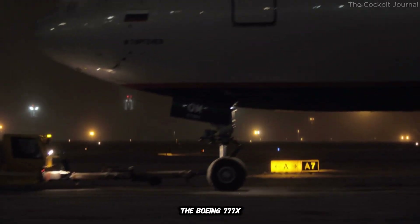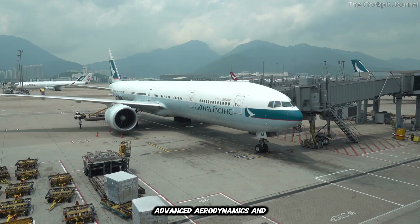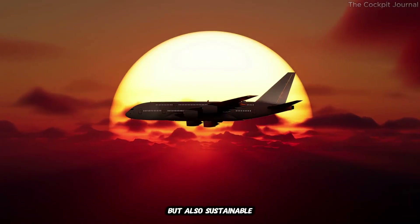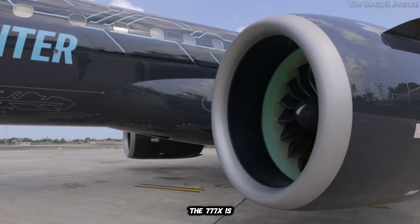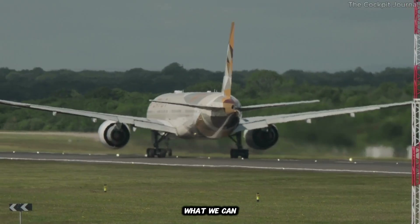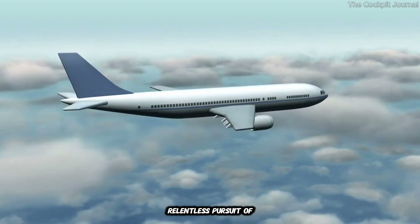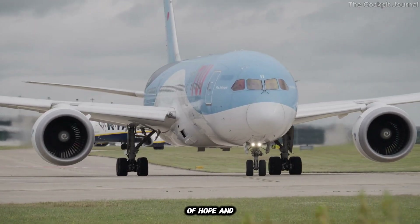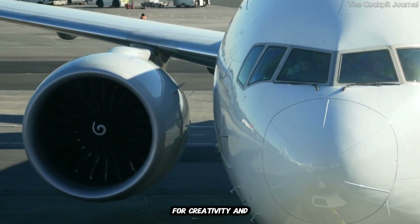The Boeing 777X isn't just a plane — it's a glimpse into the future of aviation. With its folding wings, advanced aerodynamics, and fuel-efficient engines, the 777X is setting a new standard for what's possible. It's a plane that's not only practical but also sustainable, addressing some of the biggest challenges facing the industry today. Perhaps most importantly, the 777X is a reminder of what we can achieve when we dare to think differently — a story of innovation, resilience, and the relentless pursuit of progress. As we look to the skies, the 777X serves as a beacon of hope and inspiration, proof that even in a world of constraints, there's always room for creativity and ingenuity.